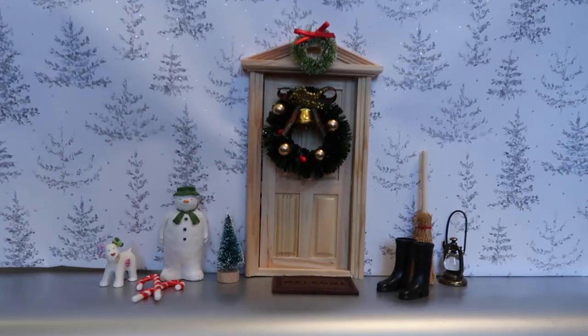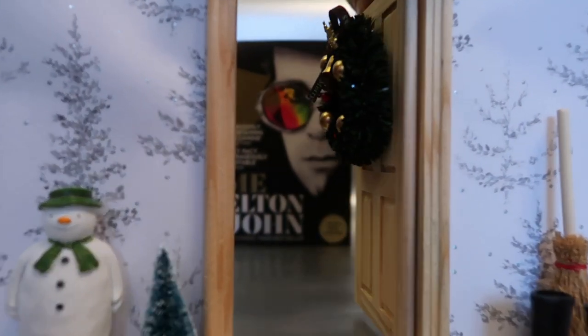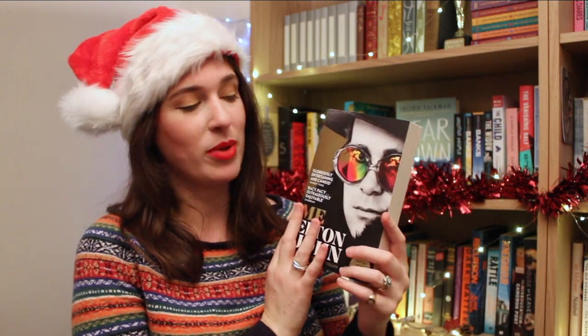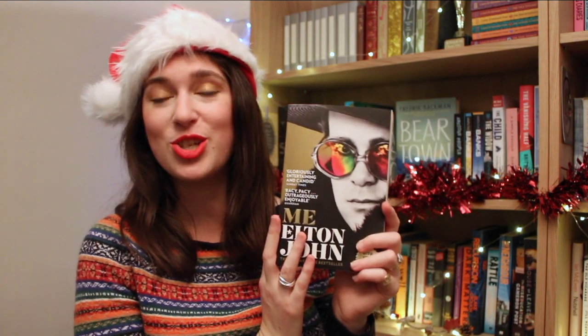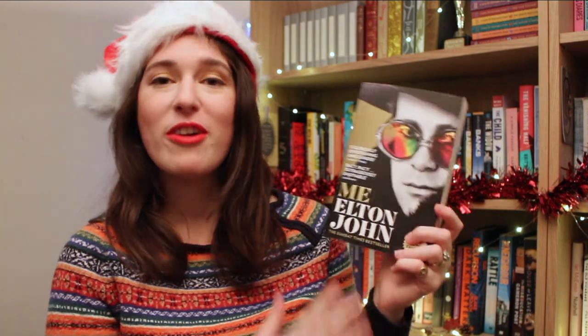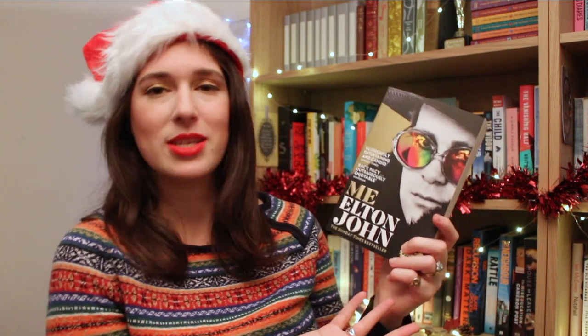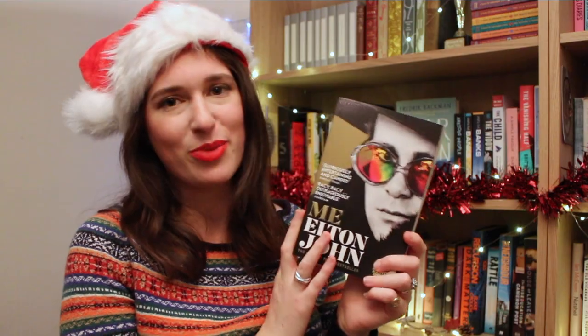Through door number 13 you might see a familiar face. We almost never include a book two gift guide years in a row, but I just couldn't resist because The Paperback of Me by Elton John is now out, and this is just such a good Christmas present. Whether they're a huge Elton John fan, a huge music fan in general, or just a massive fan of his smash hit Step Into Christmas, you can't go wrong with gifting this book.